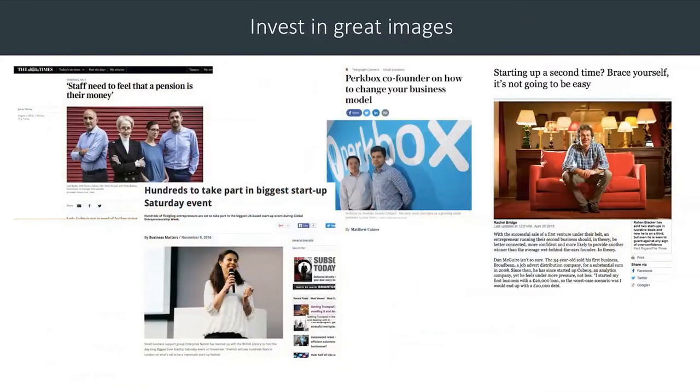Get some great images. Every good press release deserves a good image, and quite often I have found that journalists will use a story based on how good the image is — sometimes even if your story is not brilliant. Just have a look at some of these stories; they are amazing images, and as a journalist I would be very interested in using a story in order to get that on my page. So think about that — it is worth the investment.